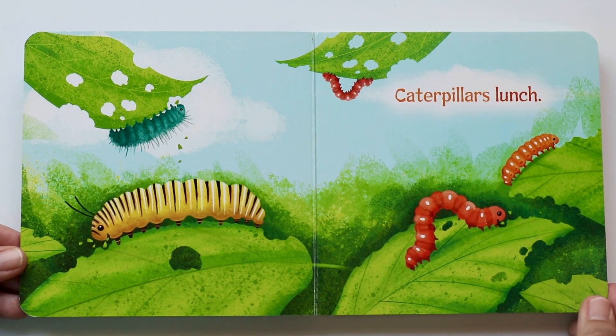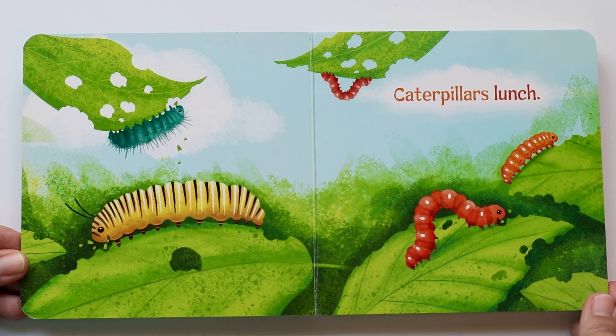Caterpillar's lunch. Everyone has to lunch, right? Even caterpillars — to get nice and healthy.